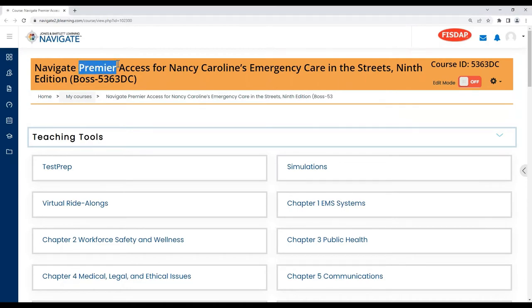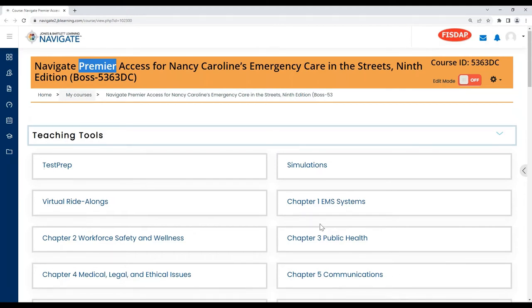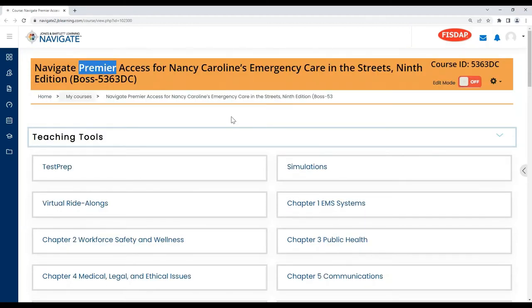What we're looking at here is the Premier version of the course. As Laura mentioned, there are three different packages. Premier has everything, so keep in mind, depending on what package you go with, the resources might vary a little bit. The purpose of this webinar is to explain and show the updates in the 9th edition courseware versus the 8th edition. I'm going to spend a couple of minutes talking about what's included with Navigate for those that may not be as familiar.